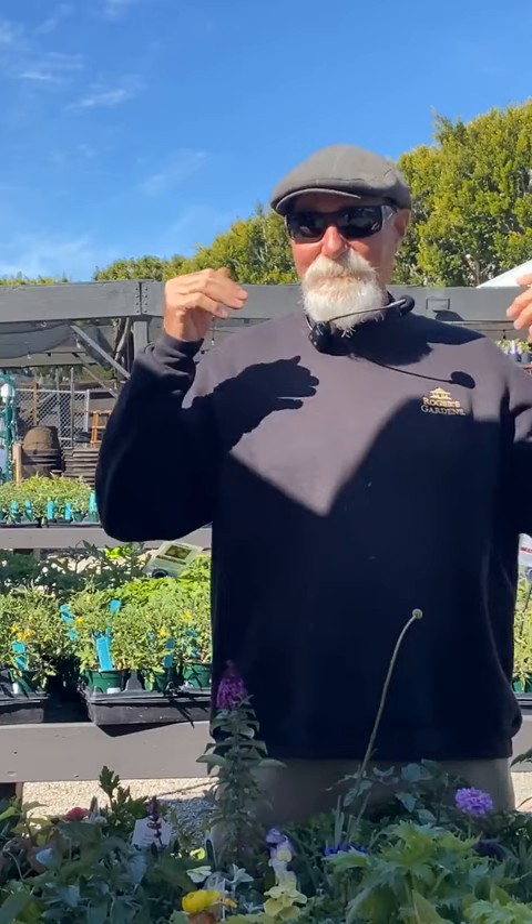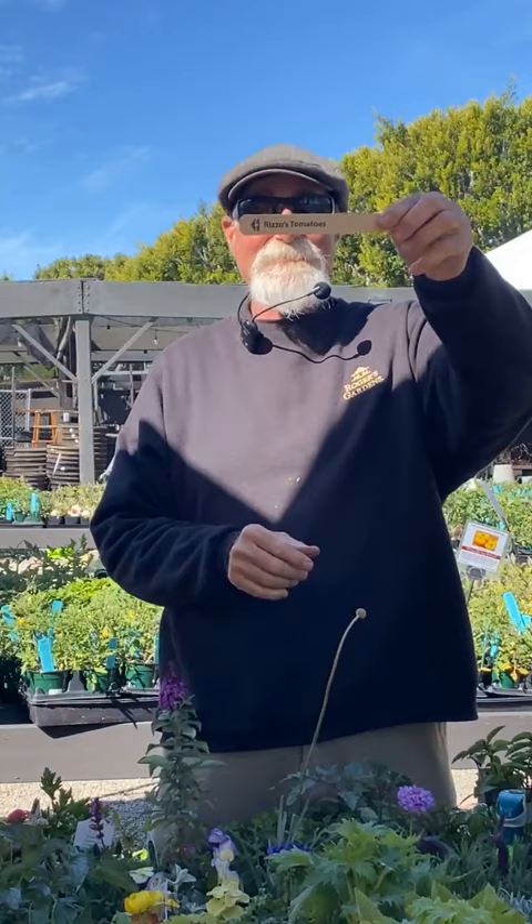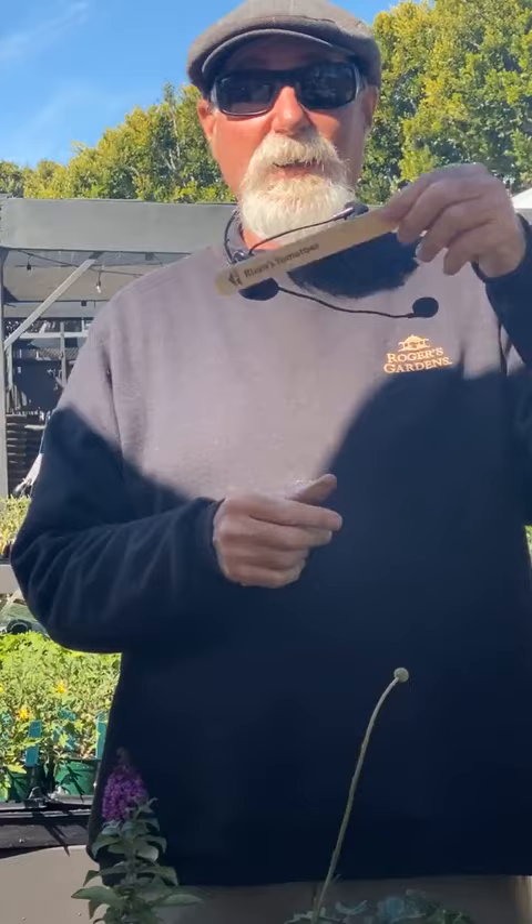This is David Rizzo — thank you for joining me today. Get out and garden! Don't forget to follow us on social media and subscribe to our YouTube channel. Watch for the herb event and keep an eye out for Rizzo's Tomatoes coming in the next few weeks, including some really good dwarfs. Happy gardening!